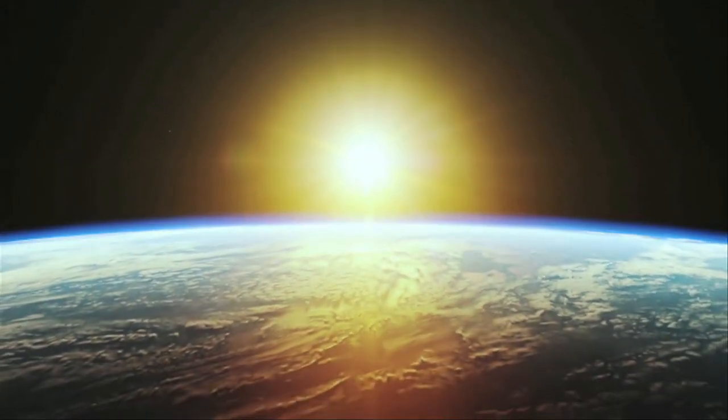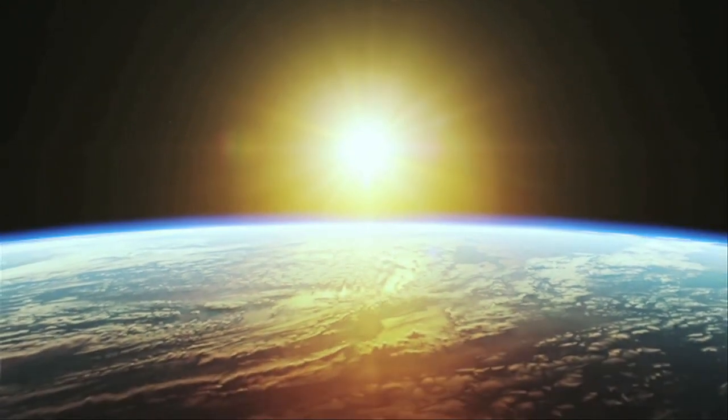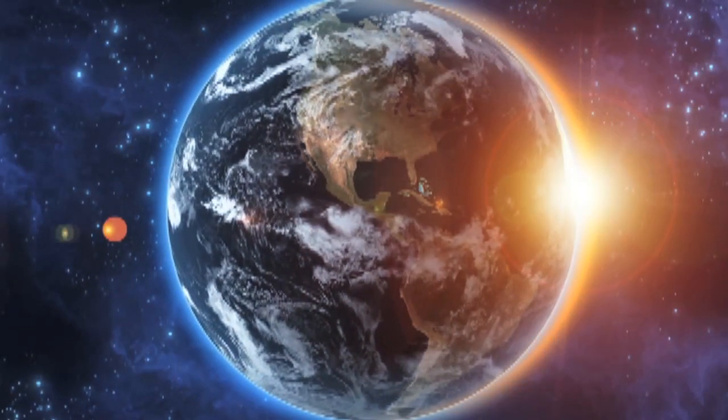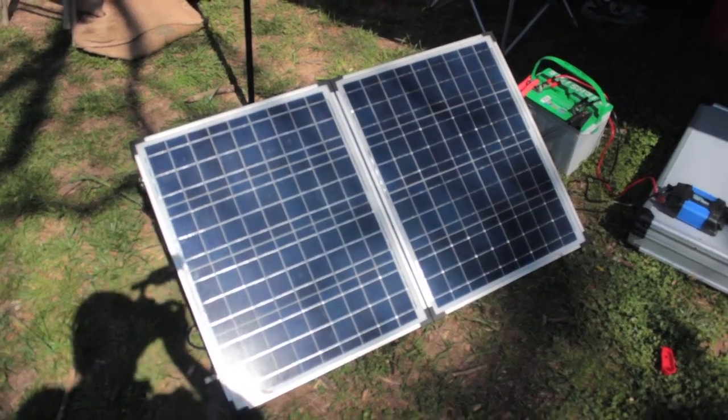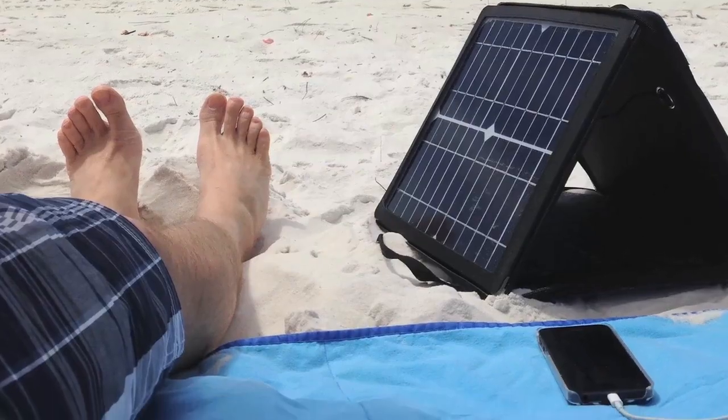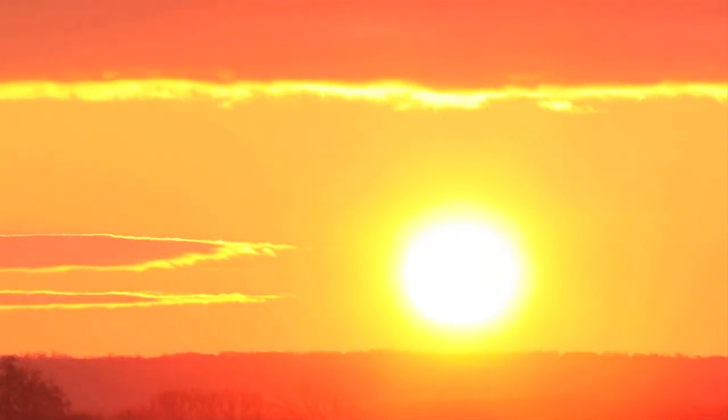In fact, enough energy from the sun hits the Earth in one hour to power the whole planet for an entire year. And with solar panel costs down 90% in the last 10 years, it's time to stake your claim to this infinite source of green power.